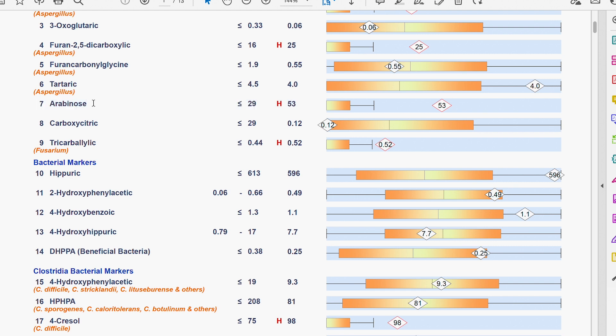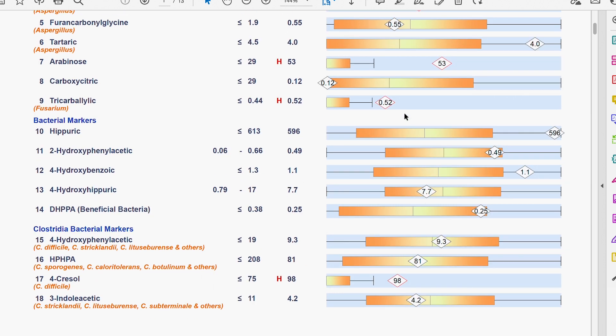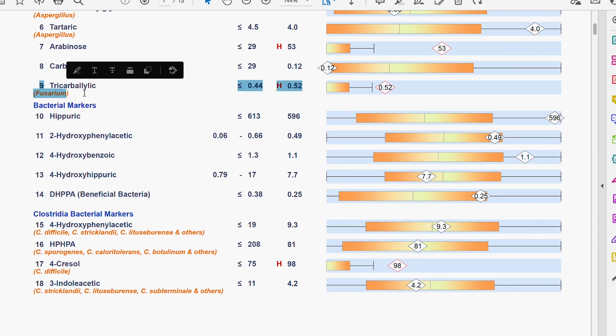Arabinose is more of an indicator of the hyphal form of candida — it attacks the cell wall. I wouldn't be surprised if she was dealing with food intolerances and sensitivity. It's definitely popping, definitely significant, but we want to see it quite elevated to be associated with significant symptoms. There's also a little fusarium marker — that's commonly from food, although she is eating a pretty pristine diet, so that fusarium could be growing in her digestive tract.